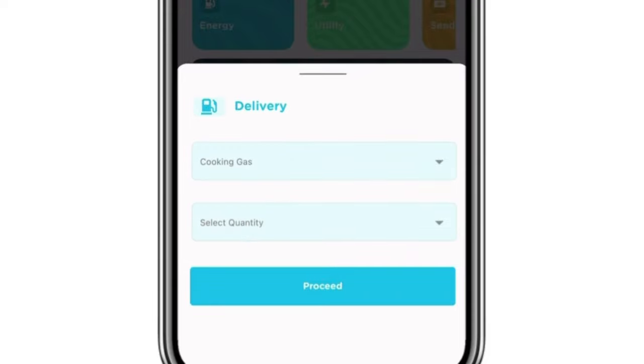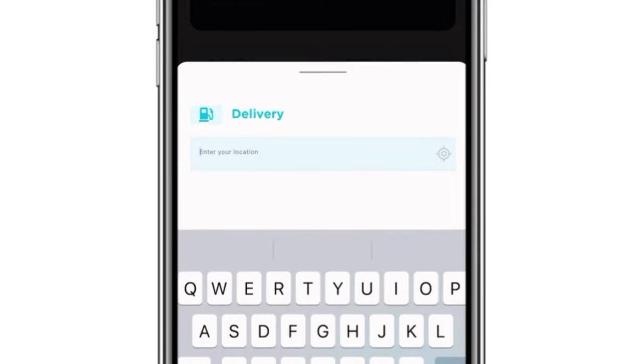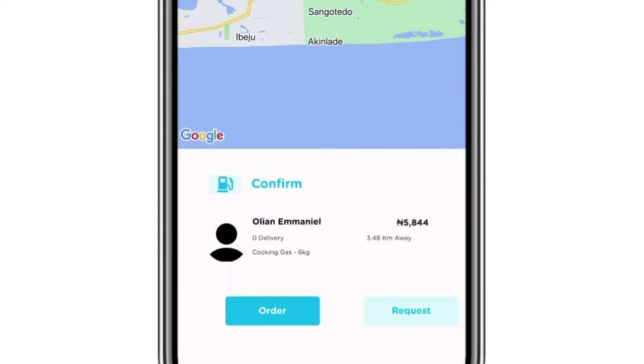Let's start with cooking gas. Tap on 'Cooking Gas' and enter the quantity — 3 kg, 6 kg, 12.5 kg, or 20 kg. Let's tap on 6 kg and then click 'Proceed.' Next, enter your location, and you'll see different merchants close to you and how much they are charging. Tap on any one of them and you'll be able to monitor the movement of your order. At the bottom of the screen, tap 'Order' to make payment, or tap 'Request' if you want a friend or family member to pay for you on the app.